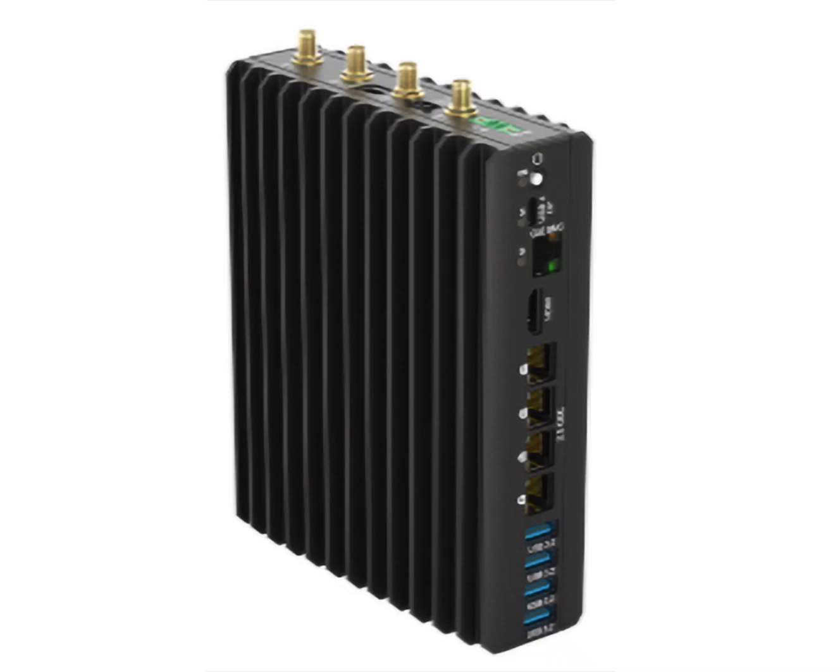All versions of the Extreme Edge fanless mini PC servers offer up to 64GB RAM and up to 24TB of storage. The maximum power output of the processors is under 54W, ensuring proper cooling while the device is operational.